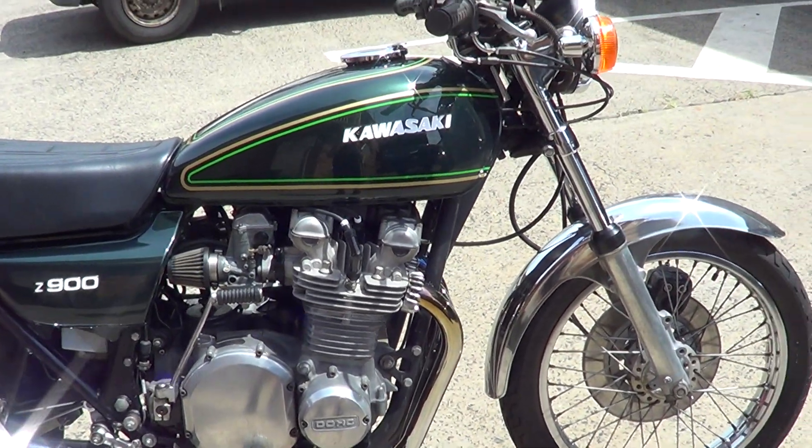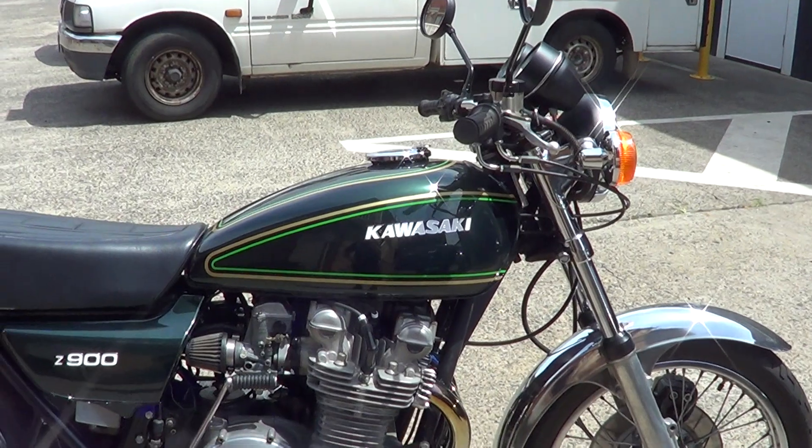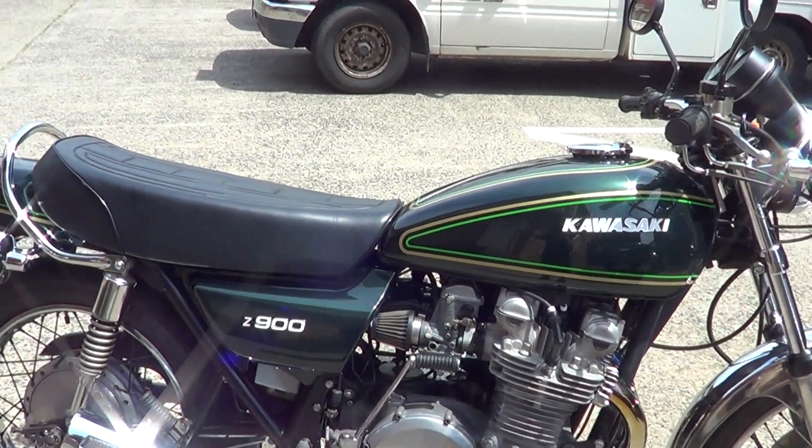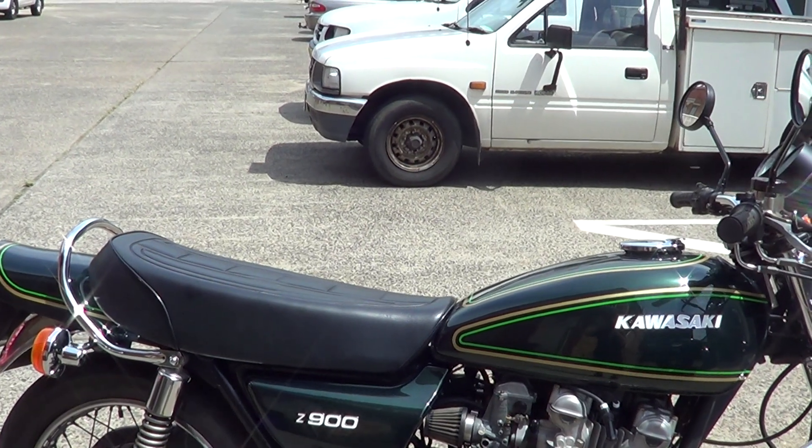Nice clean bike, actually. Painted in the correct colours, new stripes, new tank badges, new side cover badges on it. It's got a new seat, new indicators, new stems, new grab rail.